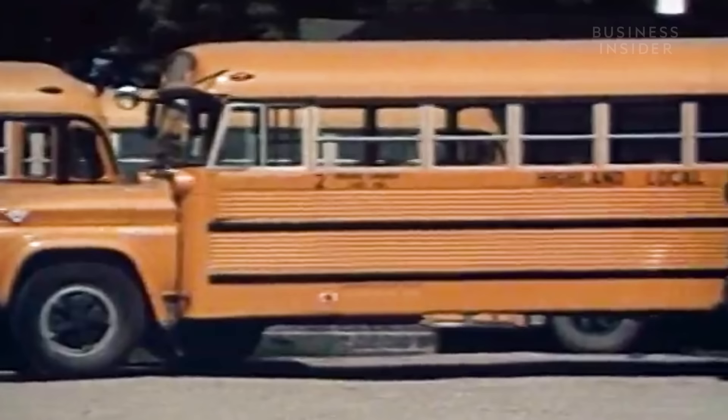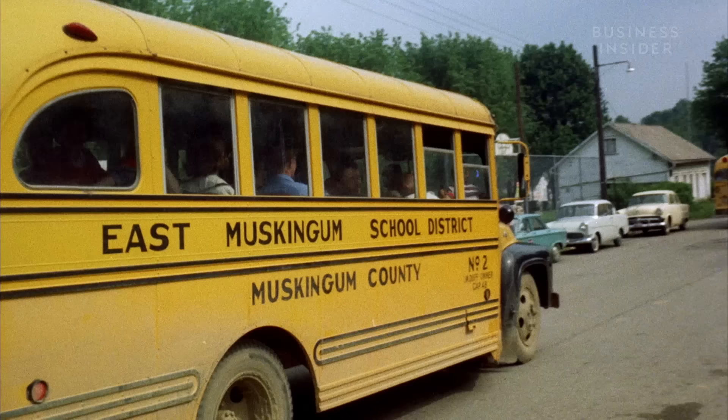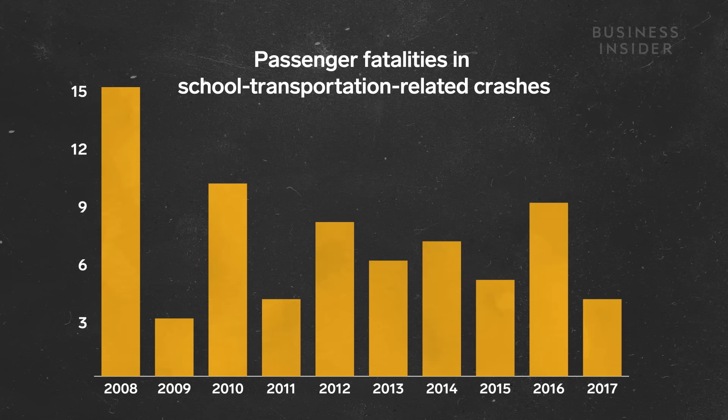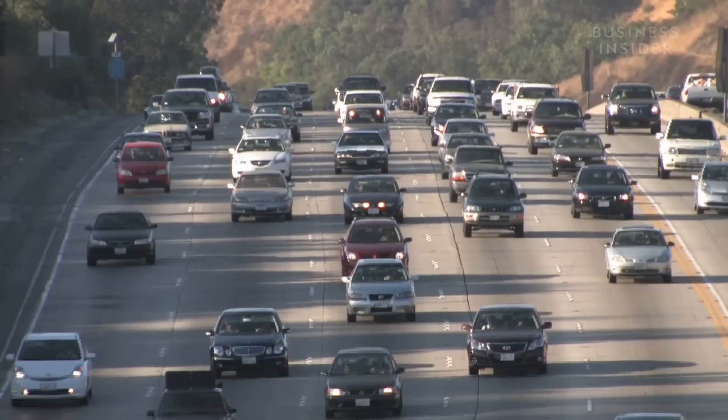But that's actually not a problem, because school buses are the safest way to get to school — 70 times safer than a car, according to the National Highway Traffic Safety Administration. From 2008 to 2017, 71 passengers were killed in school bus crashes out of 26 million daily riders. In fact, the number of deaths each year is less than 1% of nationwide traffic deaths.